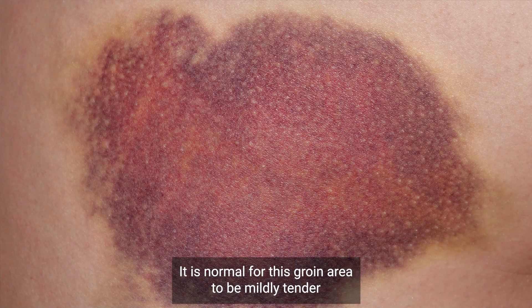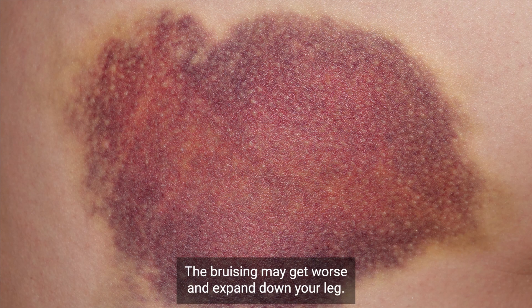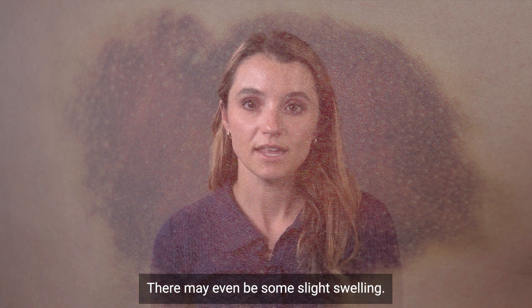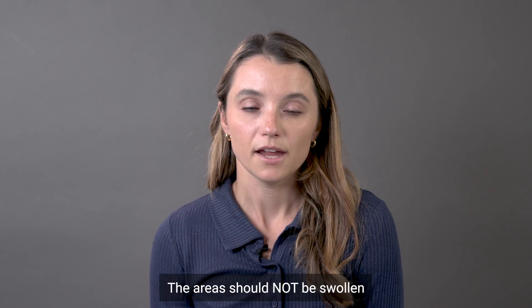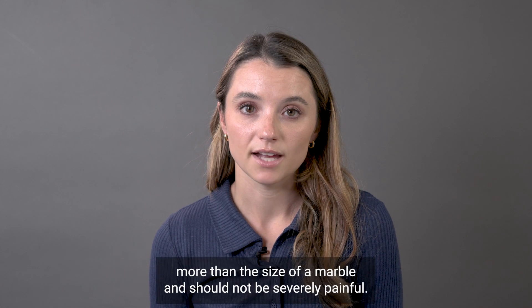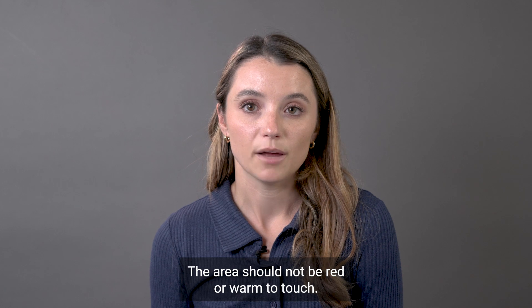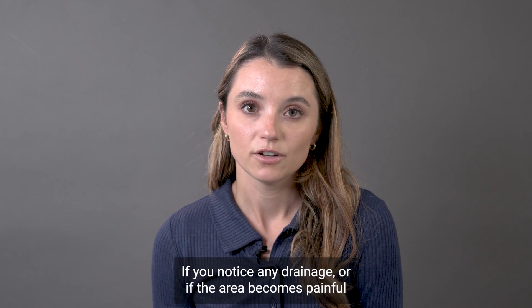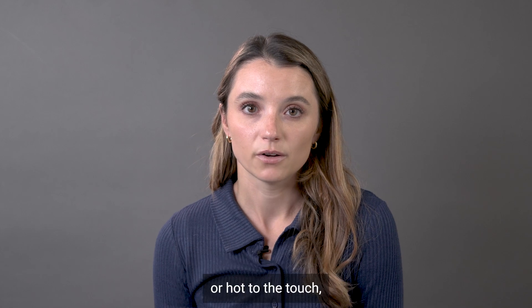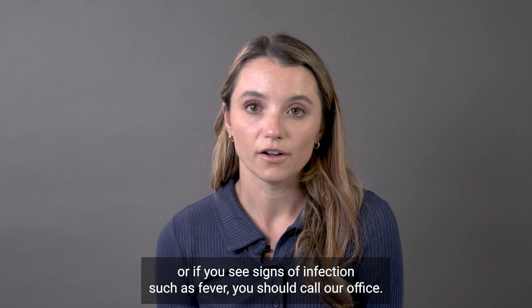It is normal for the groin area to be mildly tender or bruised after the procedure. The bruising may get worse and expand down your leg, and there may even be some slight swelling. All of this is normal. The area should not be swollen more than the size of a marble and should not be severely painful. The area should not be red or warm to the touch. If you notice any drainage, or if the area becomes painful or hot to the touch, or if you see signs of infection such as fever, you should call our office.